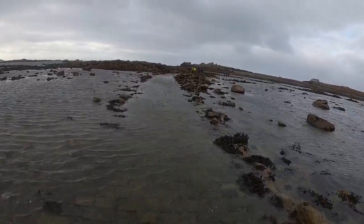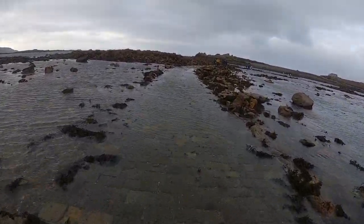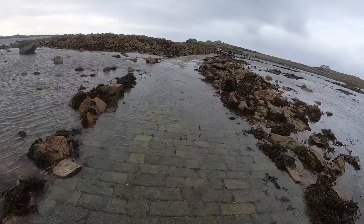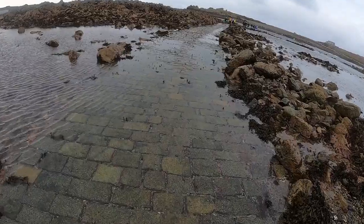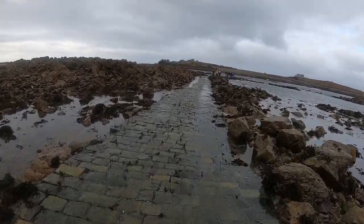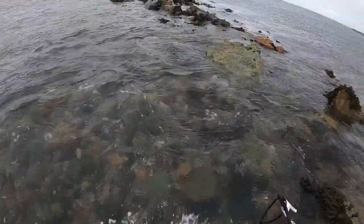You can see how many people are walking in front of us — this is the causeway and the only way to this little island. A tractor comes across and you can stay over there for a fee. This was all made years ago and is only uncovered at low tide. The causeway's run out so now we're up to our knees in water getting across.